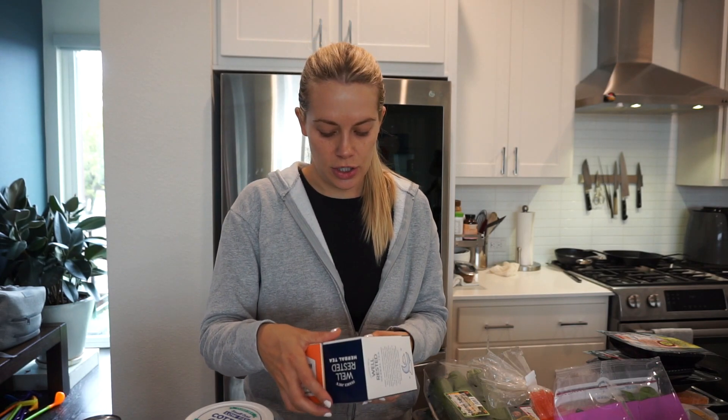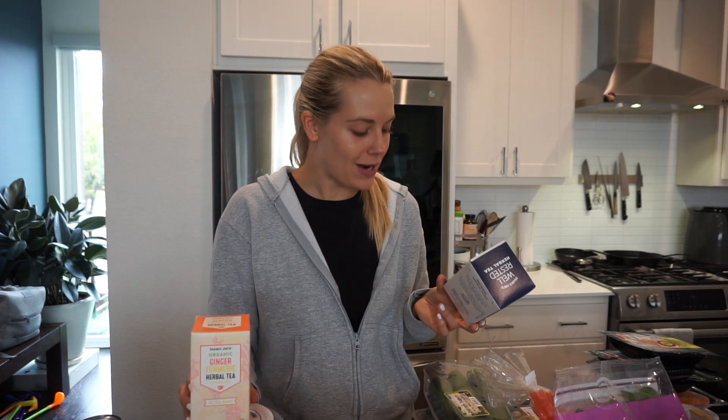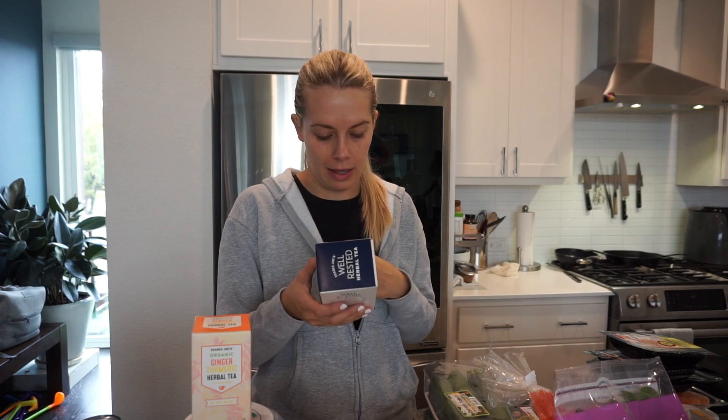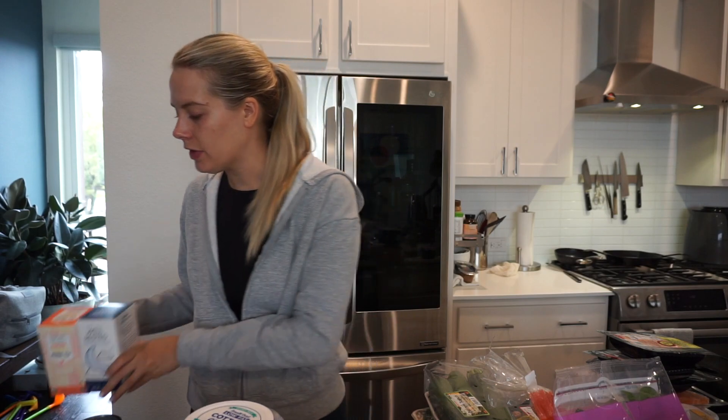I've decided to start drinking more tea at night instead of reaching for a glass of wine — I thought it would be a healthier replacement. I got the ginger turmeric herbal tea, caffeine-free, and also the 'Well Rested' herbal tea from Trader Joe's. That one is chamomile, lemongrass, spearmint, peppermint, passionflower, blackberry leaf, orange blossom, and rose petal — so we'll see how I feel about those.